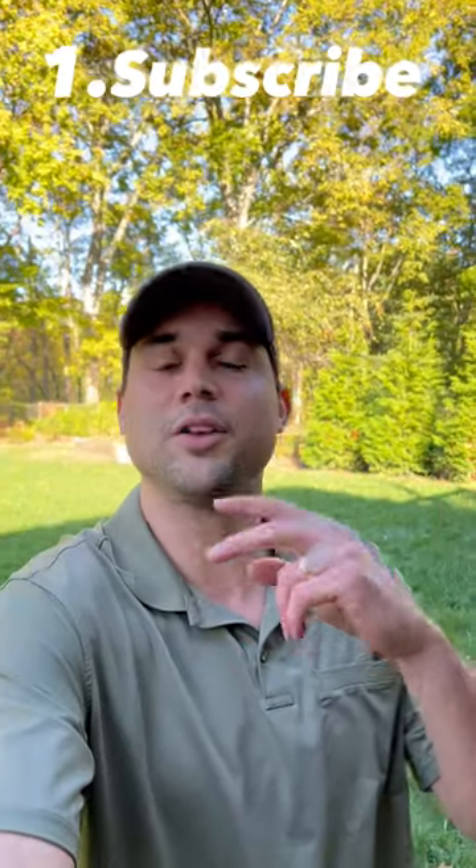All you have to do to enter is: one, subscribe to The Lawn Review. Two, join our email list. A direct link to join our email list is going to be in the comment section of this video — it'll be the pinned or top comment. So join our email list, subscribe to The Lawn Review, and you'll be entered to win.